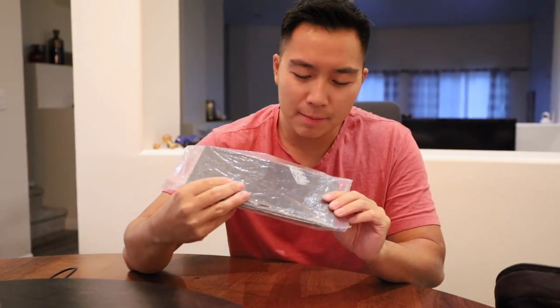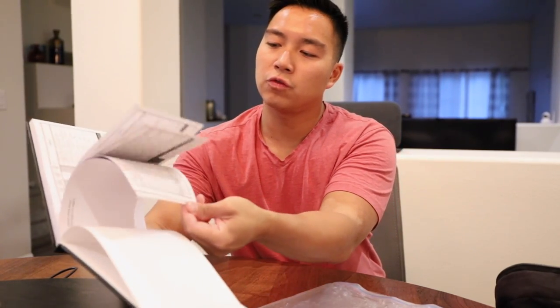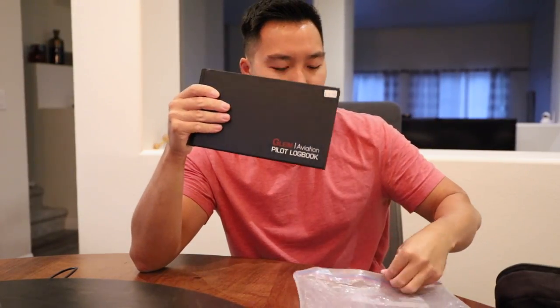Next up, I've got my logbook. Since I'm a student pilot, I need my endorsements to fly solo. You might be wondering why it's in a Ziploc bag — well, maybe I'm drinking coffee and I spill. Still protected. Pro tip: put your logbook in a Ziploc bag to keep it safe. This is the Gleam Aviation Pilot Logbook, Black Edition — all my hours in here. Nothing fancy, but put it in the Ziploc bag.